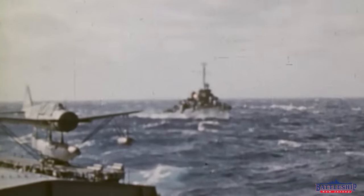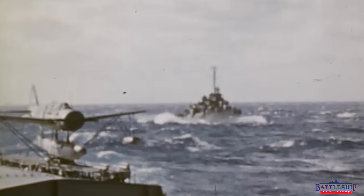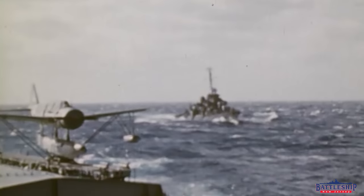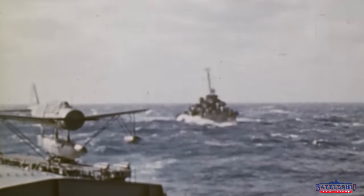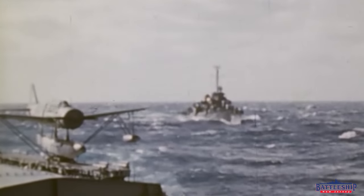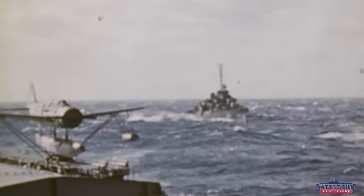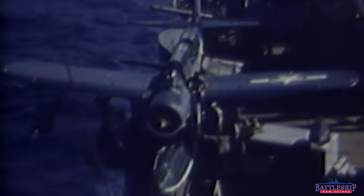While cruisers had hangars to do maintenance on aircraft, the battleships did not. These aircraft were just exposed, sitting on deck, and so there was a limited amount of work that you could do to them. Much like on ships today, the aviation detachments were separate from the ships. The spotter plane pilots and ground crew all belonged to a specific squadron, and members of this squadron were put on the battleships as X division.